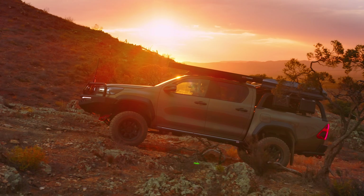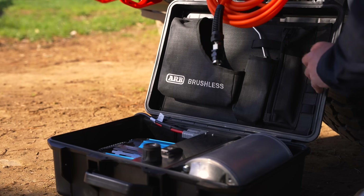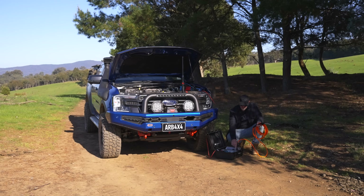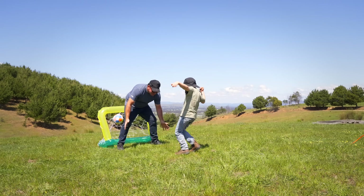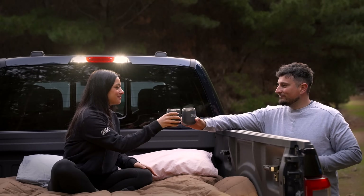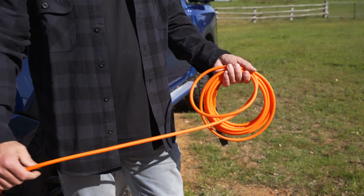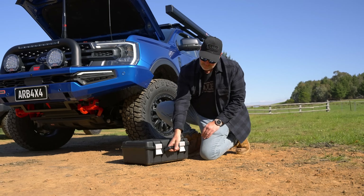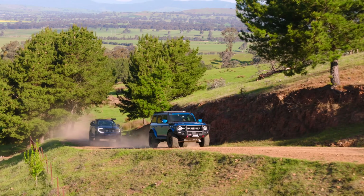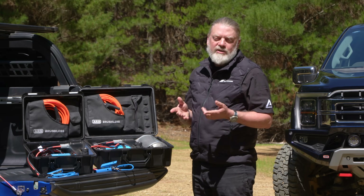At ARB, our team of engineers are avid off-road adventurers, so you can be sure that they've considered everything that you may need on your journey. The ARB Brushless Compressor leads the way in all the crucial factors of an air system for your four-wheel drive – high output, user-led features, and reliable performance. If you're looking to maximize your time off-road and have convenient, powerful air at the flick of a switch, the ARB Brushless Compressor is the right choice. Being engineered and built in-house, the Brushless is also backed by ARB's comprehensive support network around the globe, providing peace of mind wherever your adventures take you. To find out more about leveling up your adventures, either jump on our website or contact your nearest ARB store.